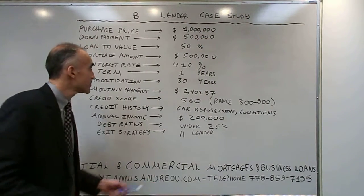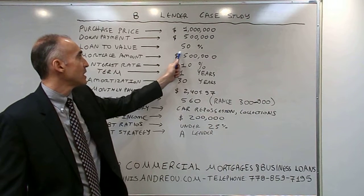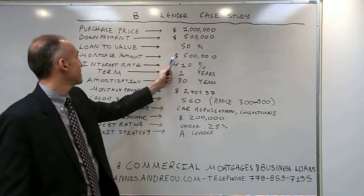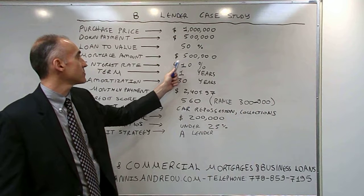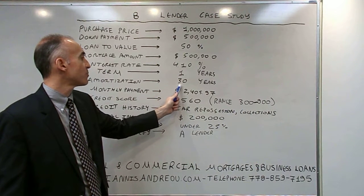In this case, we had a purchase price of $1 million, a mortgage amount of half a million. The loan to value was 50%, the mortgage amount was $500,000, the interest rate 4.10% for one year with a 30-year amortization.